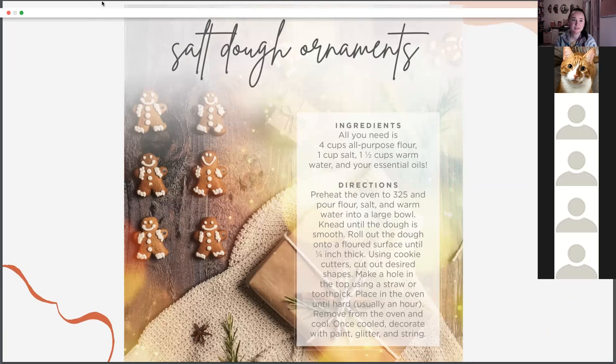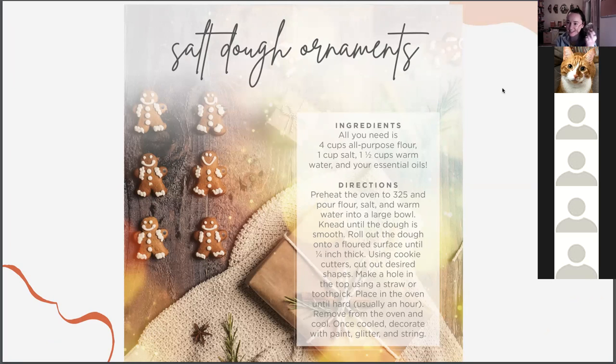Salt dough ornaments — great for the kids! Pull out those cookie cutters after making cookies and make salt dough ornaments. You can add essential oils to them and decorate however you want. If you have an Elf on the Shelf that visits your home, this might be an activity he plans for your kids. I think it's really cool and magical.